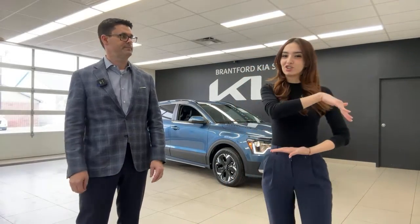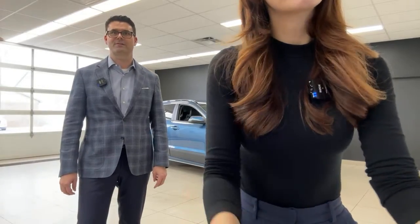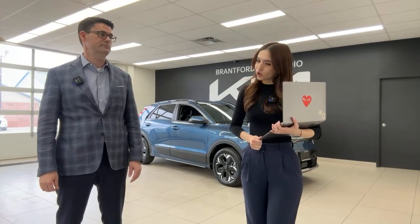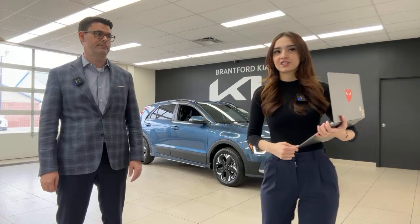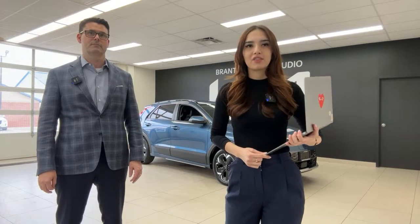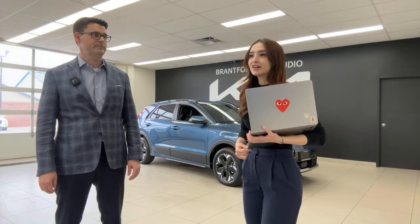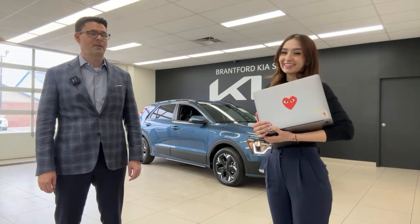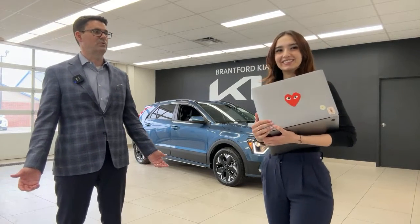The orange dashboard light indicates the high-voltage battery is charging the 12-volt battery — perfectly normal and not a cause for concern. The dealership is accepting orders for the Niro hybrid. The PHEV does not have Utility Mode — that feature is only on fully electric models. A gray interior option would be preferred by some viewers, but the Canadian allocation currently only offers the black interior.